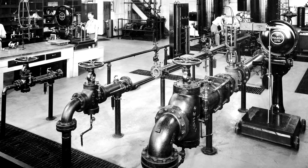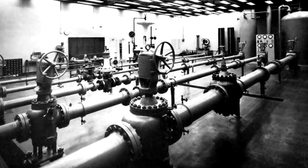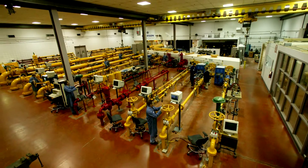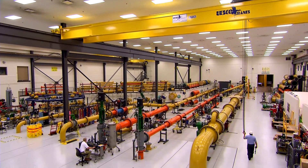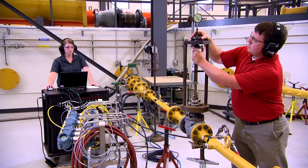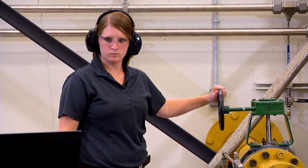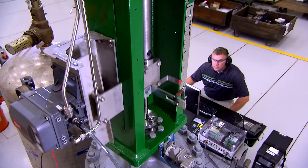You can feel confident that Fisher control valves will continue to meet your changing needs as process industries increase in size and complexity. The team of experts in this state-of-the-art facility validates a wide range of solutions, from the repeatability of small valves to large solutions such as compressor surge control.